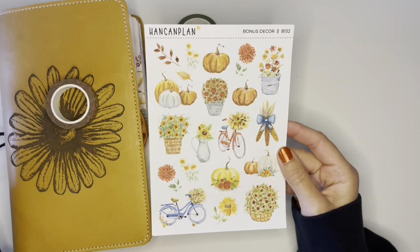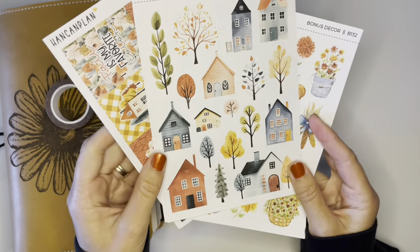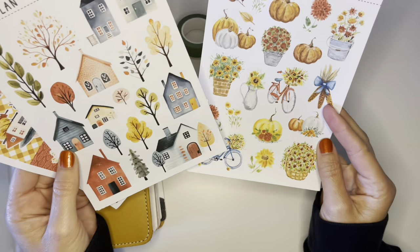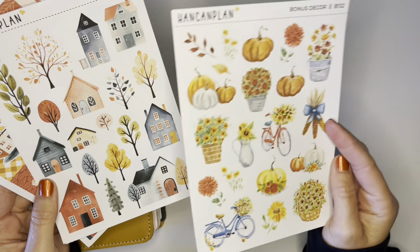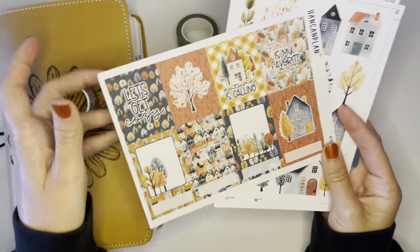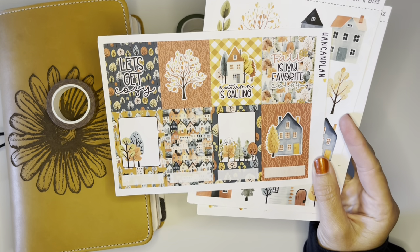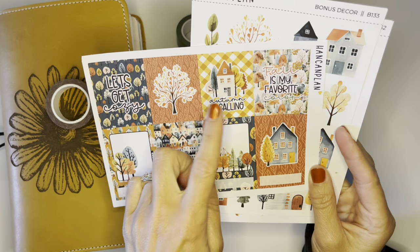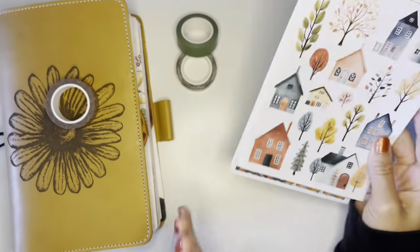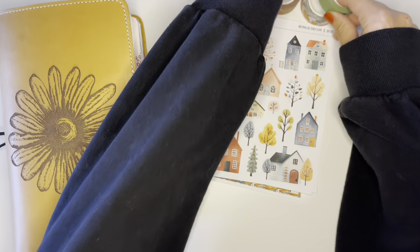She just released November and I need to put a cart together to place an order for more stickers. I also pulled this sheet out. I'm not sure if I'm going to use the homes, but I do want to pull some trees out — we'll see. I always say I'm not going to do something and then I end up doing it. I got this sheet because I love fall — it's my favorite. 'Autumn is calling, let's get cozy.' I just love these little boxes. We're going to try to create something fun with those stickers and this washi.